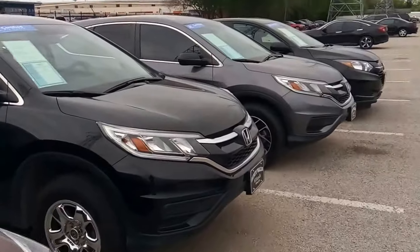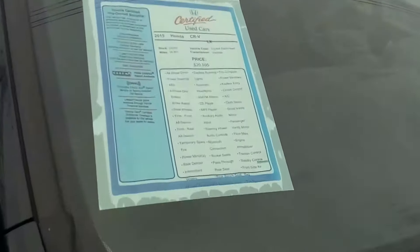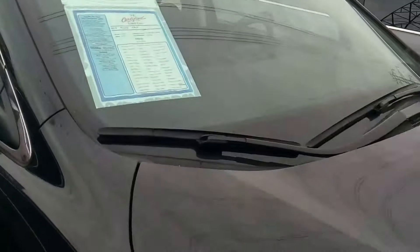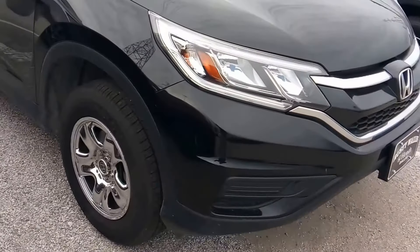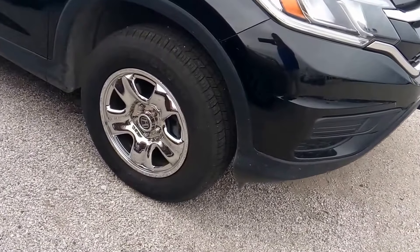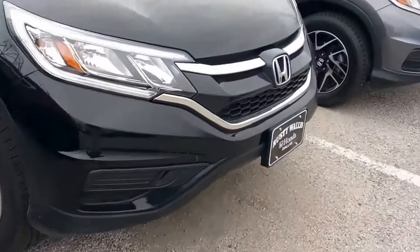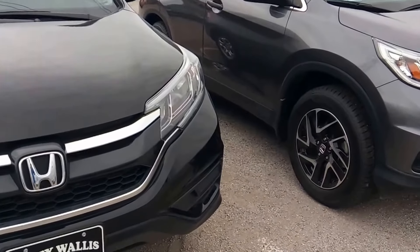Moving along, we have a 2015 LX. $20,995 is the sticker. 34,681 are the miles. Pure priced at $18,339. Now these wheels here are polished — they're still steel but it's like chromed.